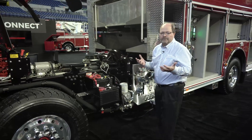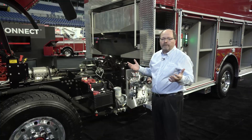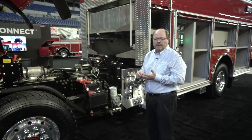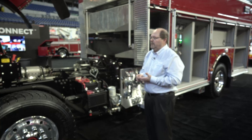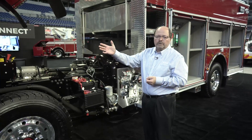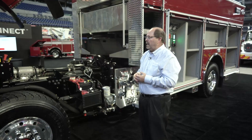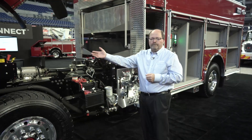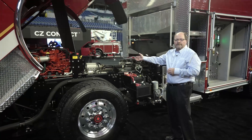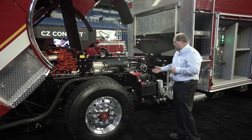This truck also packages into all of our existing product lines — our pumpers, aerials, rescues, and tankers. This chassis and truck features our Enforcer chassis with a model 7010 cab, a Cummins 450 horsepower engine, and a Series 3000 Allison transmission.